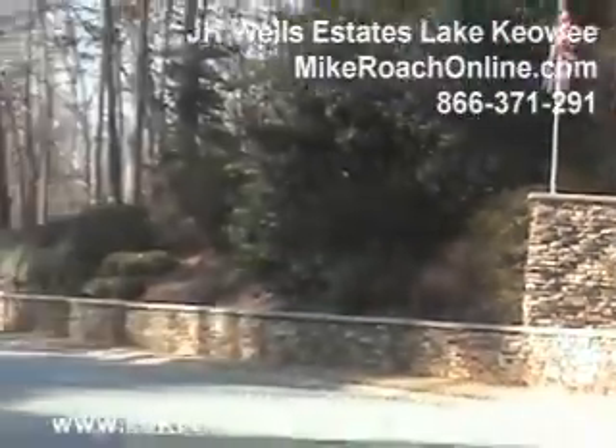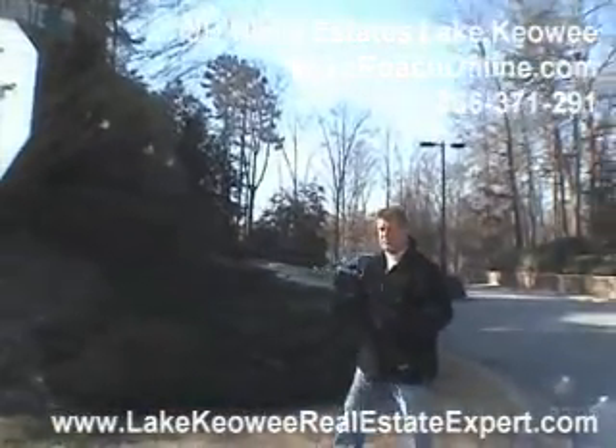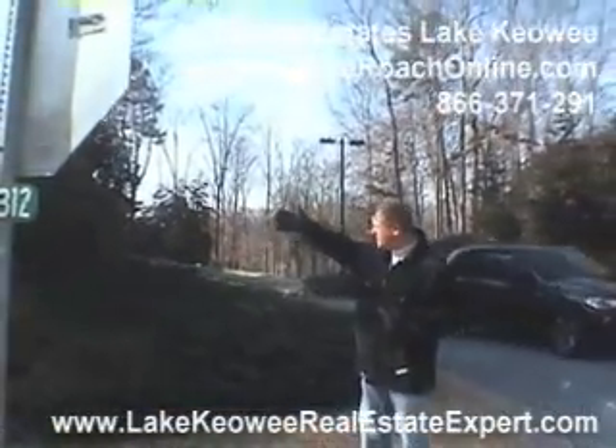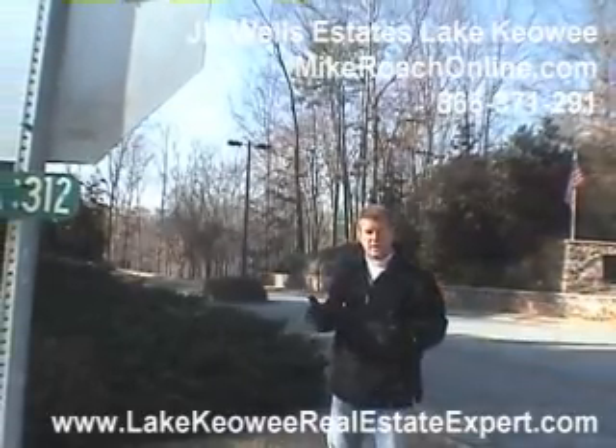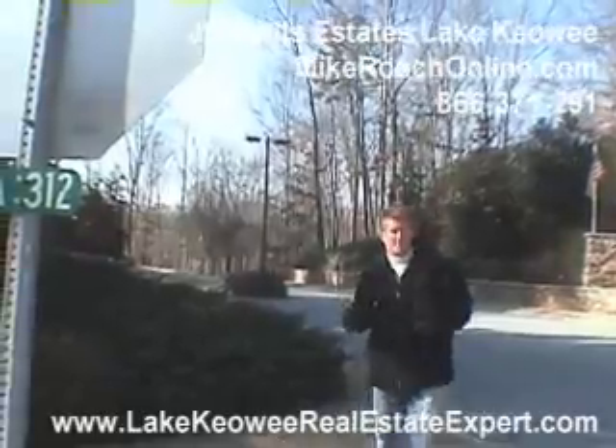There are roughly 20 properties in here, only four being waterfront. Some are on the other side of 188 over there, and then a few interiors as we get down to the waterfront lot. So let's head on in and take a look at those properties to get a good idea of what they look like.